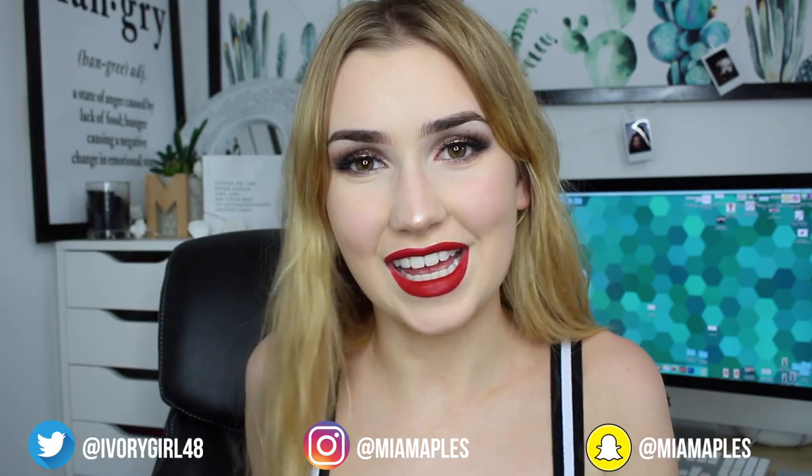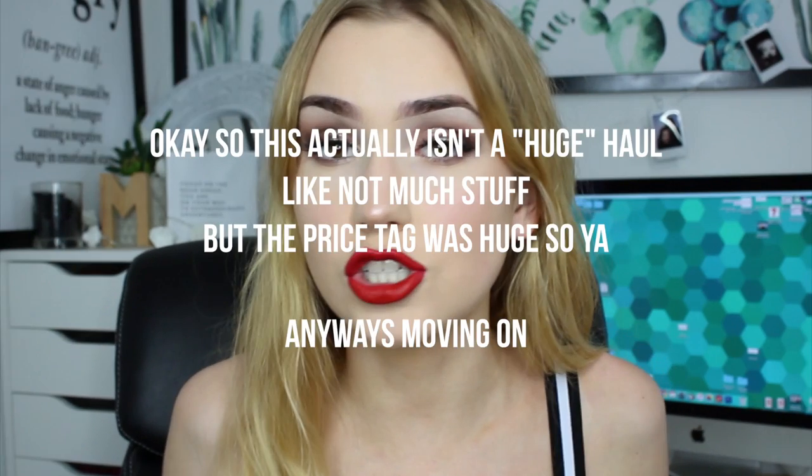Hey everyone, so today we are doing a very exciting video. In this video we are doing yet another huge try on clothing haul. I feel like I've been doing so many of these lately, but there are just so many brands to try out. Dolls Kill actually reached out to me asking if I wanted to try any of their products, and at first I wasn't going to take them up on it because Dolls Kill is really, really freaking edgy. And if you guys know me, I'm not at all.